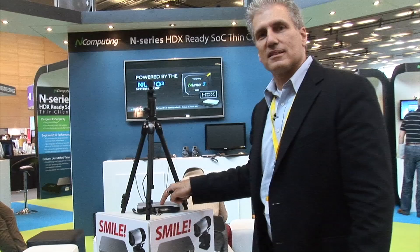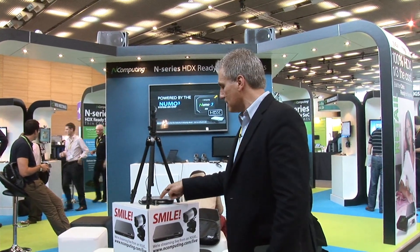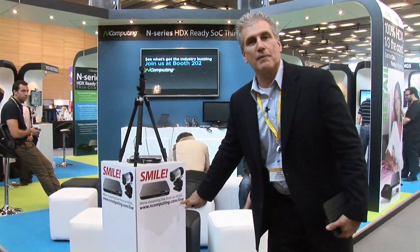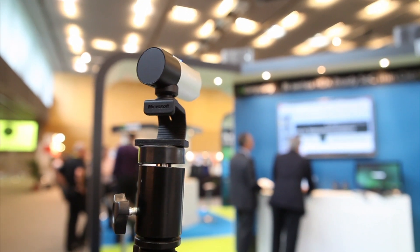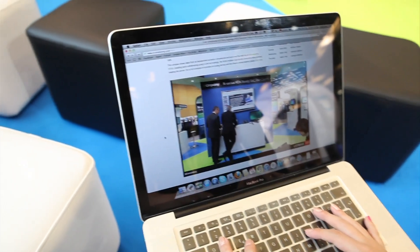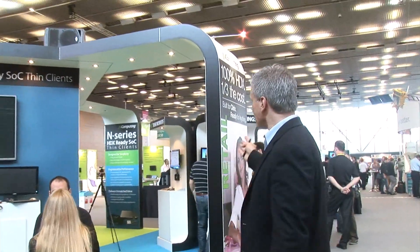This webcam is attached to it. We're leveraging the H.264 codec support built right into the silicon and the firmware of our new Mo3 system on chip inside the box. So those people who have been going to ncomputing.com/live have been watching us do our thing here for the last few days live over the internet. Let's take a walk down this way and I'll take you into the booth and show you the demonstration pods that we've got set up.